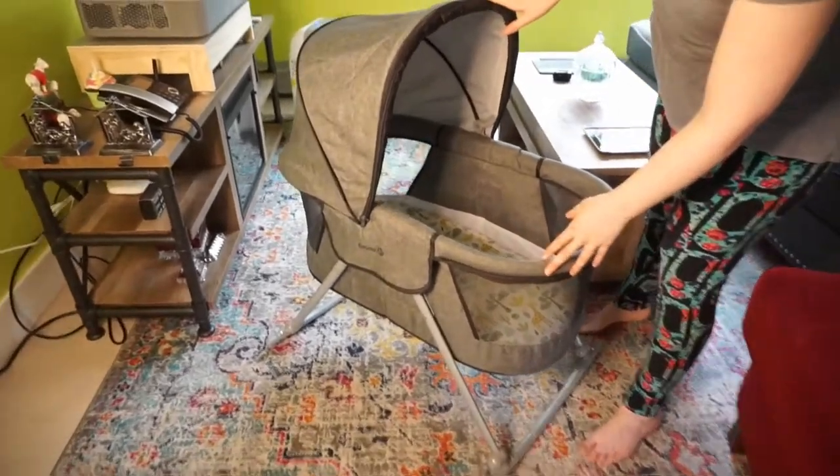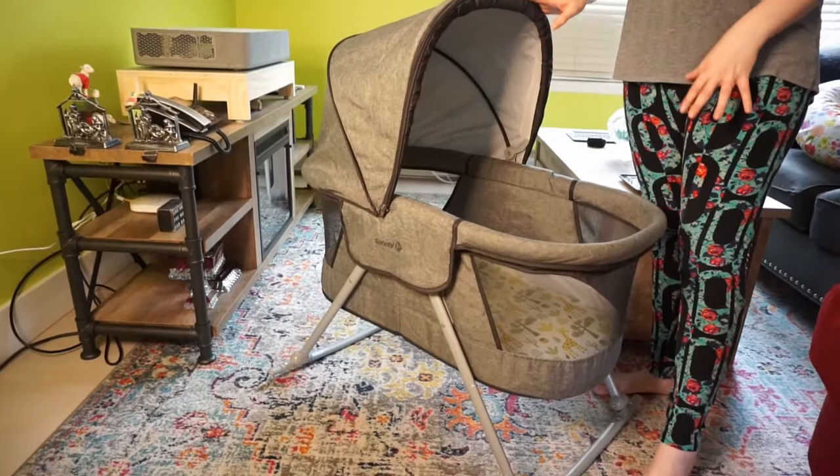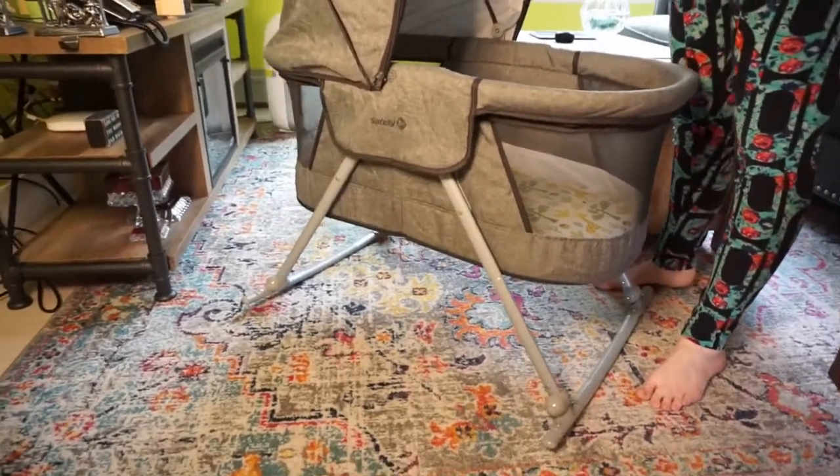This one here is a travel bassinet, and what's really great about it is it's completely collapsible. I will show you that at a different point in the video.